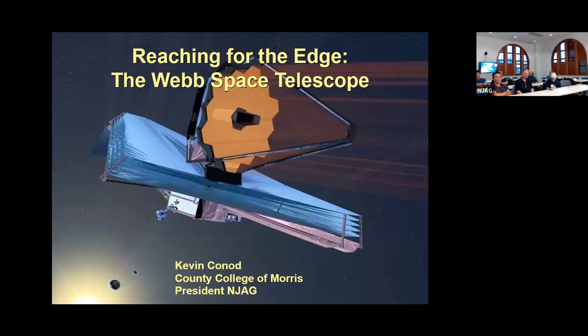Good evening and welcome to the June meeting of the North Jersey Astronomical Group. There's a little change of plans for this evening — our speaker did not make it. So I'm going to do a presentation about the Webb Space Telescope, a little update. I gave a talk about this about a year ago, so some of this will be a quick review, but I've got a whole bunch of new images towards the end that have been released over the past year or so.